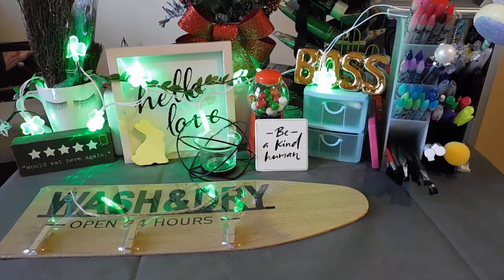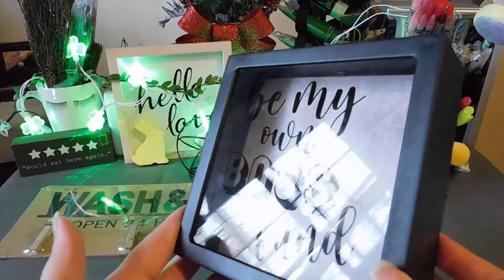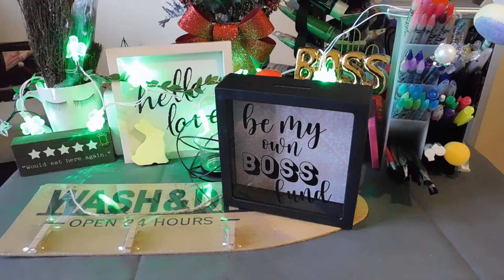I picked up this little money fund that says 'Be My Own Boss' — I thought that was really cute, so I picked up one. Sorry about the lighting, I started late today.